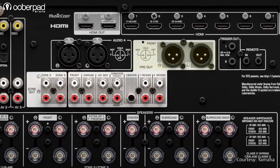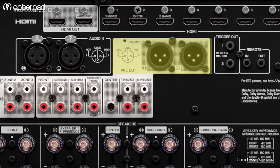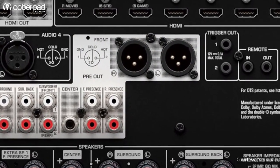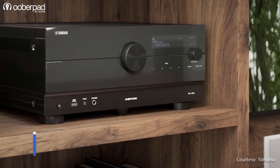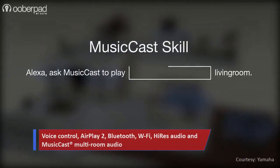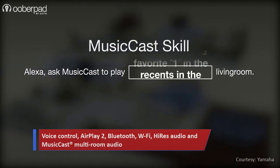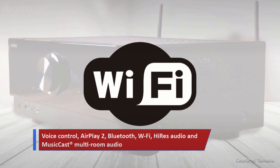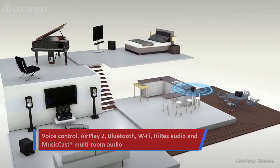The Yamaha RX-A6A and A8A also feature balanced XLR inputs and outputs for use with professional audio equipment. Other offerings include all the features you find in new-age Yamaha AV receivers such as voice control with Amazon Alexa, Siri and Google Assistant, AirPlay 2, Bluetooth, Wi-Fi, Hi-Res audio and MusicCast multi-room audio playback.